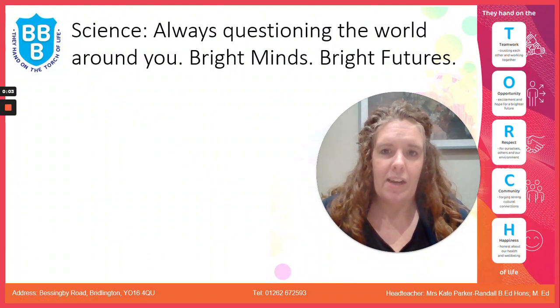Hi everyone, Miss Goodall here and I just wanted to talk to you about science as you start to think about making your options. Science is a compulsory subject, so that means everybody learns it in years 10 and 11. At the end of the process you will be awarded two GCSEs in science.